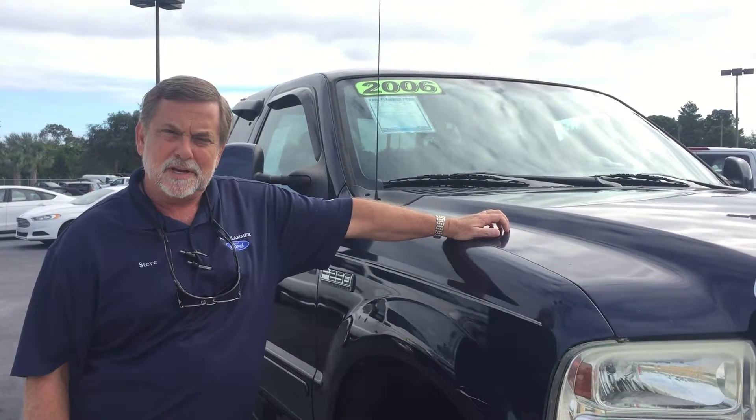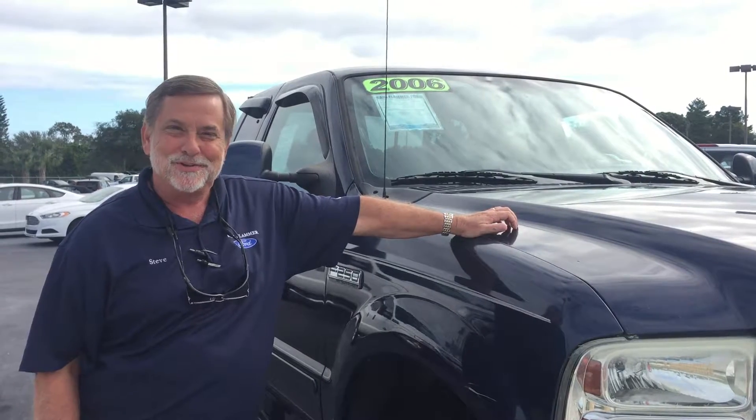It is a Florida truck that's been here its whole life. If you need to pull something big, this will probably do the job for you.